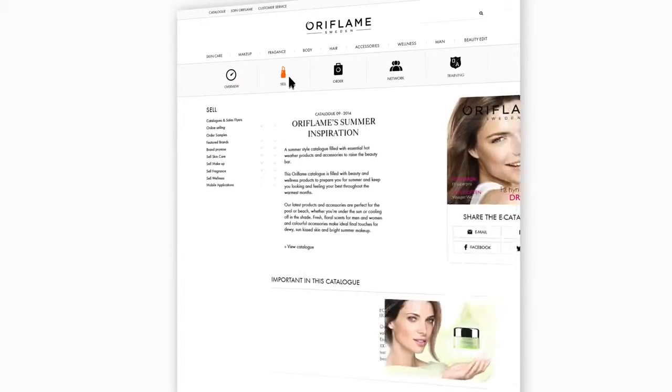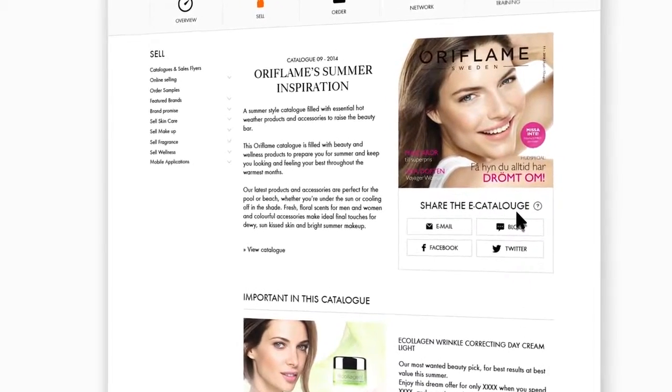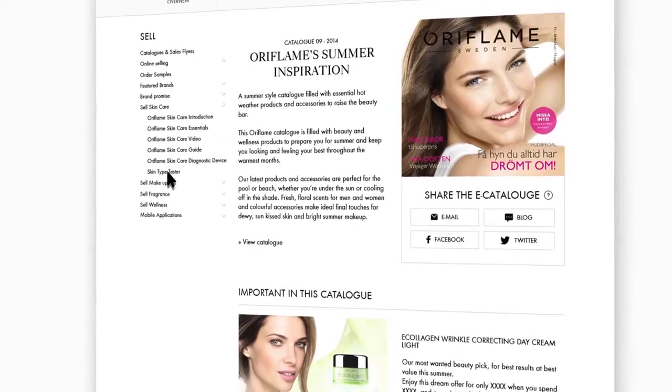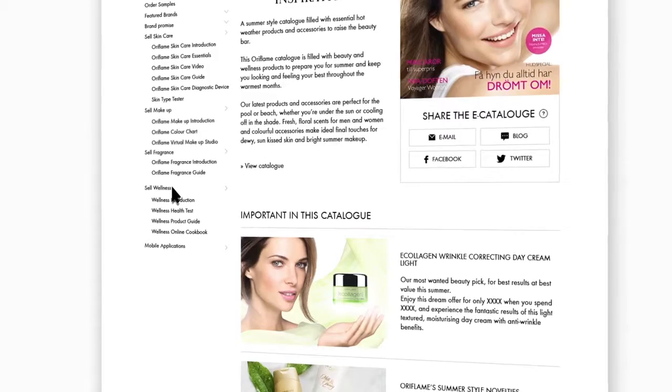Product page. Visit your latest catalogue and get the newest products and latest offers. Learn about our different ranges and find tips and advice on how to sell them, plus so much more.